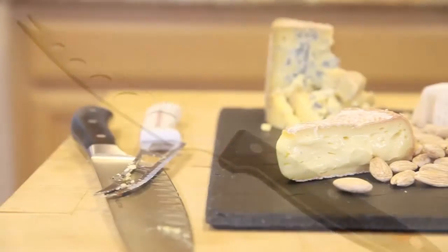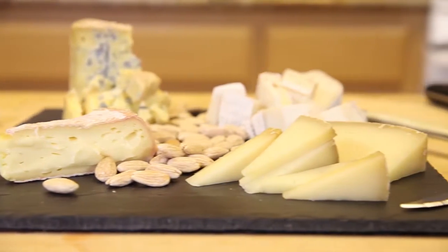Serving cheese can be as complex or as simple as you'd like. I like to have a couple of different knives on hand. One is an open-faced knife — it has little holes through the blade, which I use primarily on soft cheeses. The holes in the blade prevent the paste from sticking to the knife. It's great for camembert or brie or anything really soft and runny. I also love my chef's knife, which I use for most other cheeses — semi-hard cheeses. Something like Ossau-Iraty, a semi-hard sheep's milk cheese from France, cuts really nicely with a sharpened chef's knife.